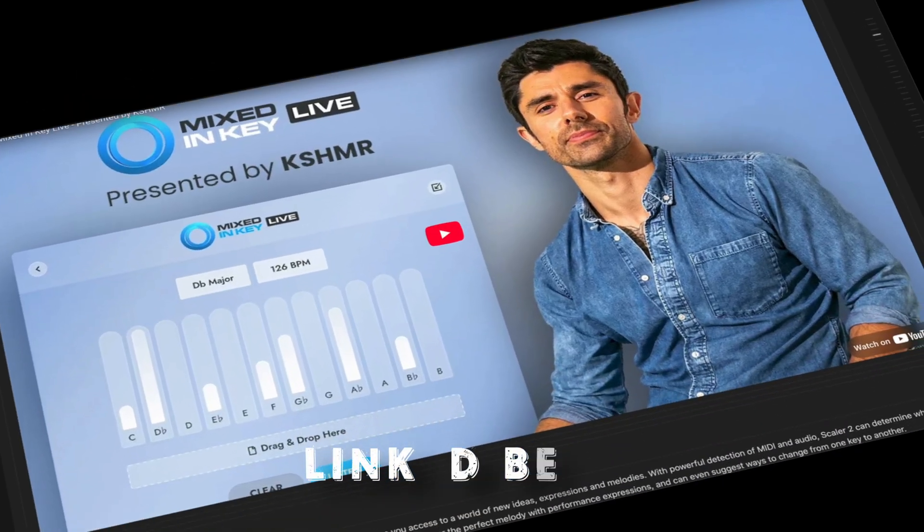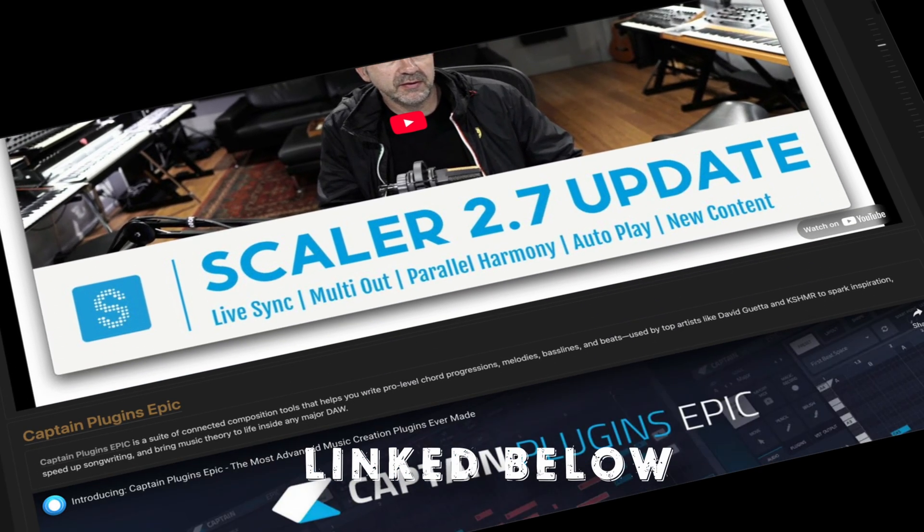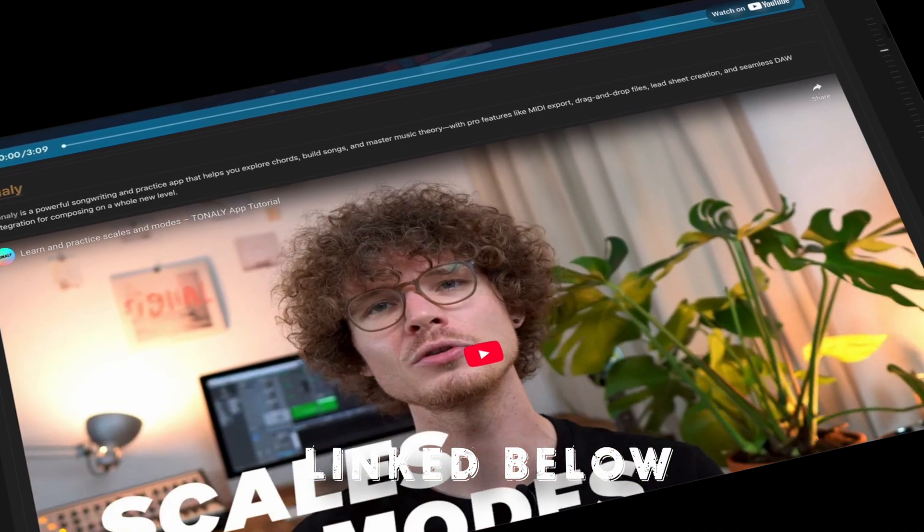If you want a list of all these apps plus more of my go-to tools, grab the Studio Supercharger Cheat Sheet. It's packed with everything I use to speed up sessions, stay focused, and keep creative momentum flowing. But once the final take is in, you hit the part that can completely kill your momentum. If you want to stay creative and finally feel confident hitting print, you need to watch this next video, where I review plugins that don't just save you time — they make finishing your mix feel effortless and actually fun.